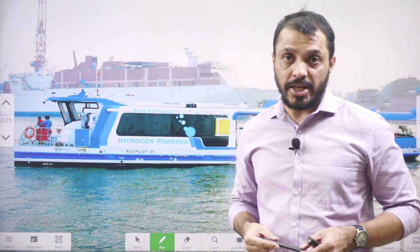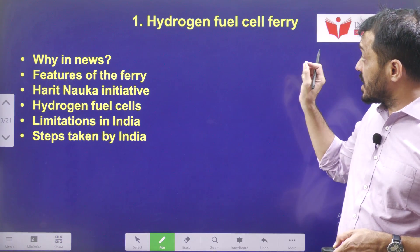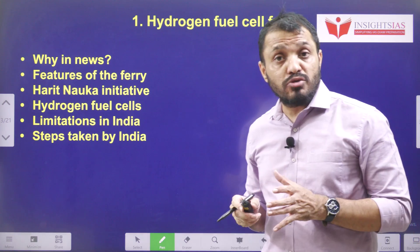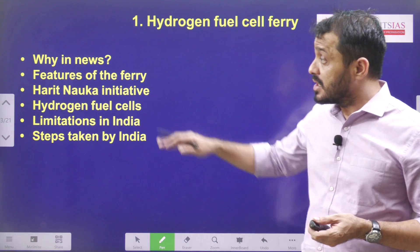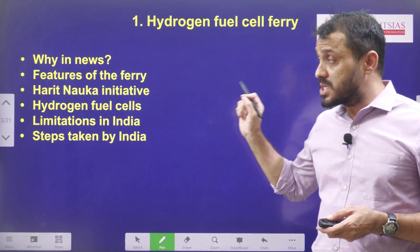Hello friends, welcome to Inside Cycle Initiative. In today's video we are going to discuss about the hydrogen fuel cell ferry. We'll first try to understand the video components and later discuss more details regarding the hydrogen fuel cell ferry.